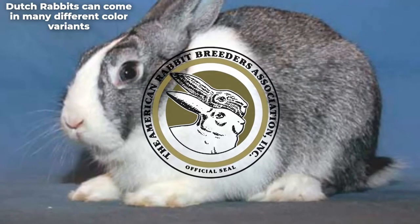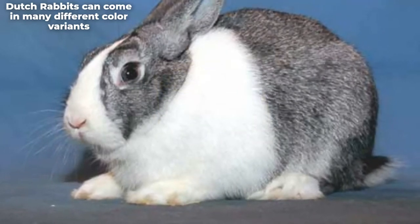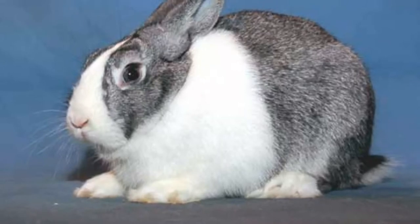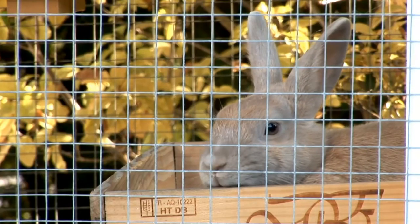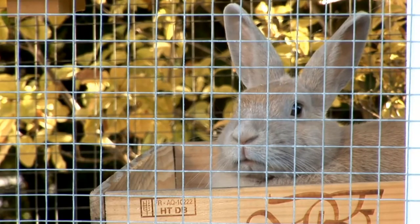People consider Dutch rabbits to be friendly, intelligent, and easygoing. However, generalizations have exceptions, and your rabbit could display characteristics other than those mentioned. You should discuss the rabbit you want to get with the provider and observe them for a few minutes before making the purchase.